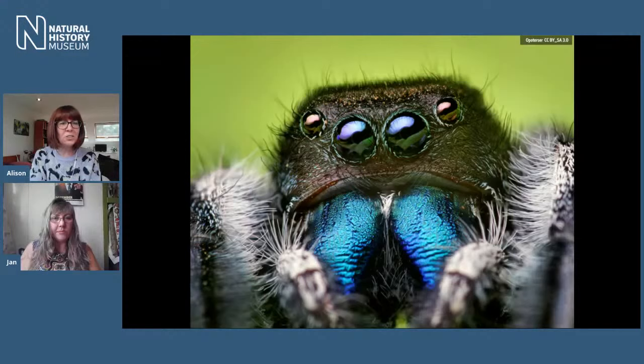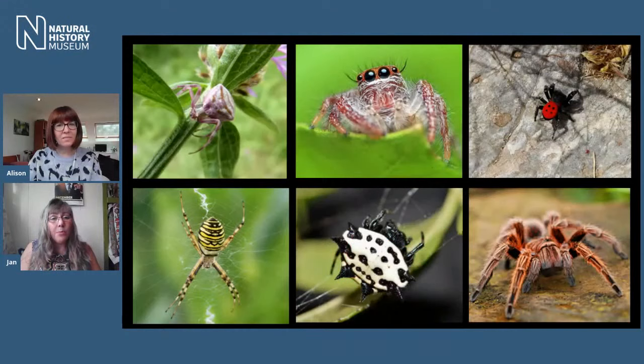But Jan, why do you love spiders? What is it about them that you think is so brilliant? That's a hard question to answer, Alison, because there are so many amazing things about spiders — their behaviour, their really intricate courtship. A spider might be only two centimetres long and yet has the most elaborate courtship. Look at the different colours — just these six different species. They're just really incredible animals.